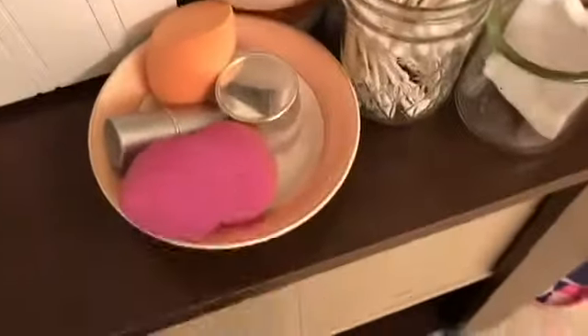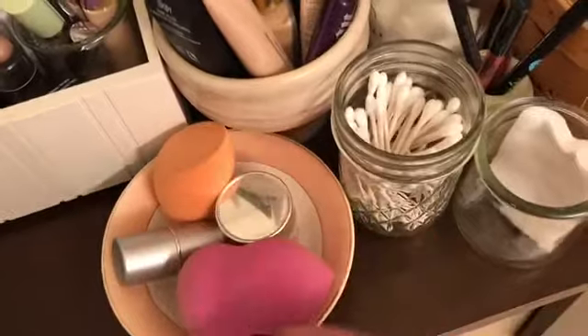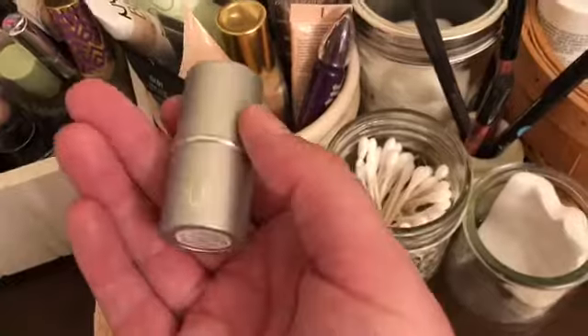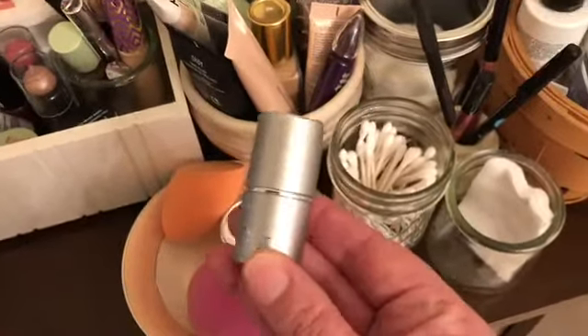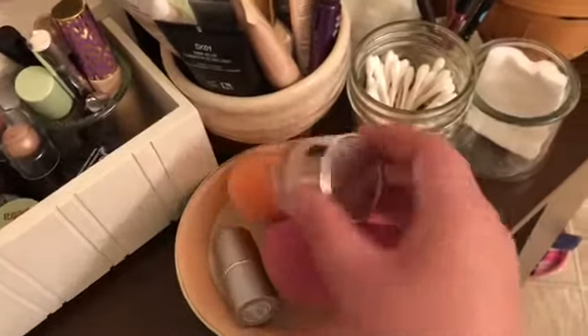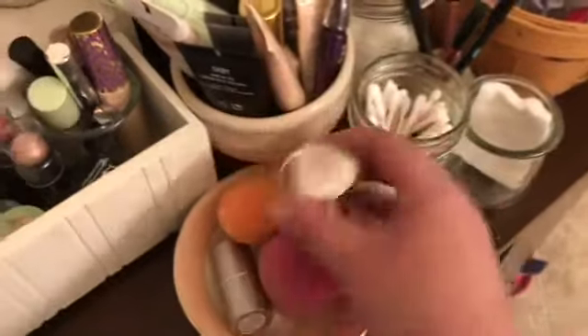We've also got a little bowl here with my freshly washed beauty sponges. This is a new-to-me product from Pure — it's called Hydrogel Lift; it's supposed to be an under-eye primer that's cooling and helps with the longevity of your concealer. And then this little guy I've been trying out from Clinique from their Moisture Surge line.